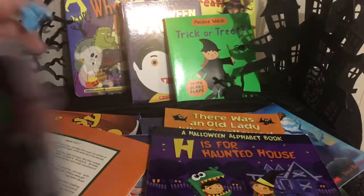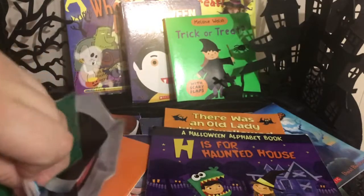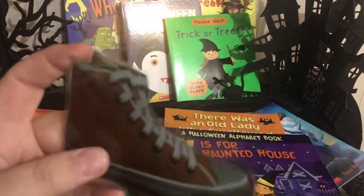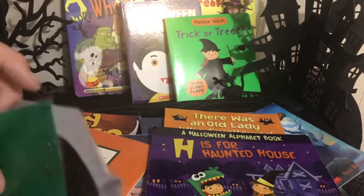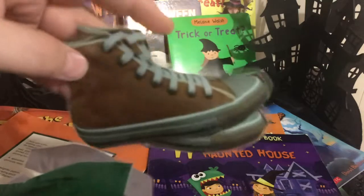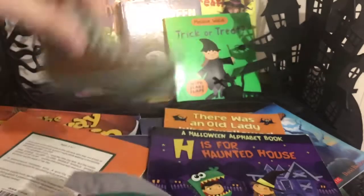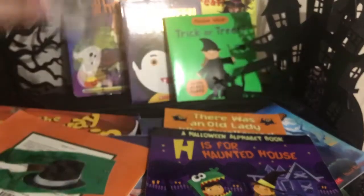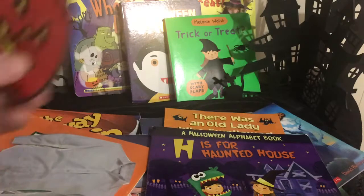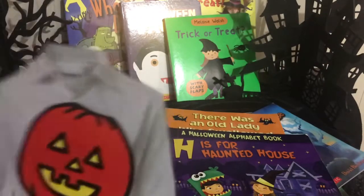I actually went on Google Images and printed off pictures of things that looked like the ones in the book — clump shoes, with sticky tack on the back — and as we find each thing in the story we stick them on the wall. So we've got the shoes stuck to the wall, green pants, gloves, the shirt, and the pumpkin head — so we actually build the scarecrow during the story or right after.